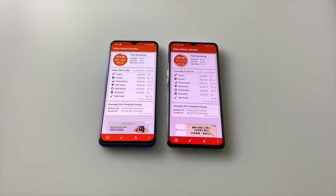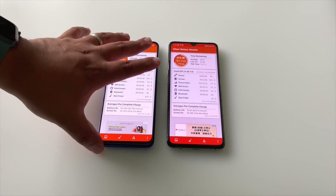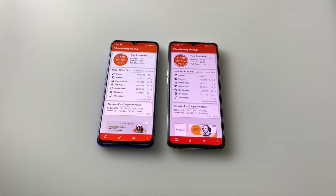The Realme X2 Pro always had decent battery life — really solid, though not incredible. Overall, I don't think there's going to be much of a difference between these two phones, and I don't think the chipsets are making much of a difference here. They're both 7nm processes, and you're going to get around six to eight hours of screen-on time, maybe 10 if you're watching content like YouTube.